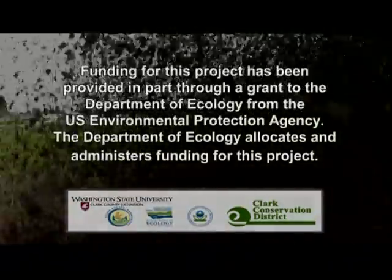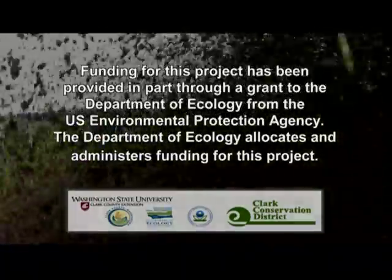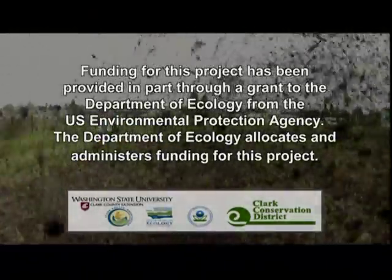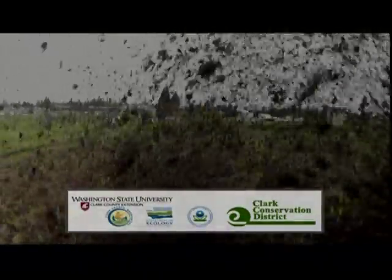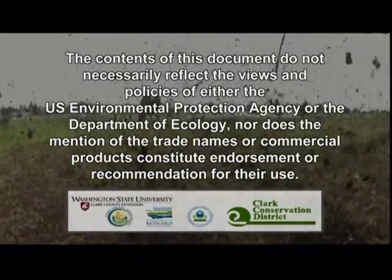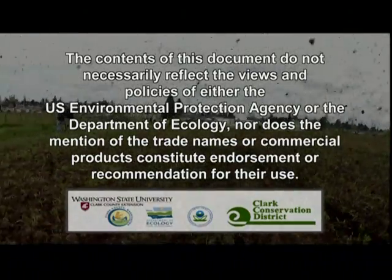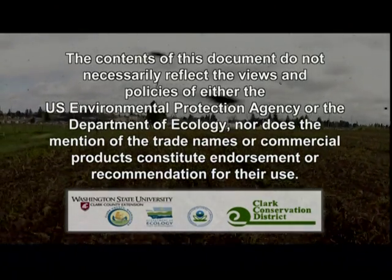Funding for this project has been provided in part through a grant to the Department of Ecology from the U.S. Environmental Protection Agency. The Department of Ecology allocates and administers funding for this project. The contents of this document do not necessarily reflect the views and policies of either the U.S. Environmental Protection Agency or the Department of Ecology, nor does the mention of trade names or commercial products constitute endorsement or recommendations for their use.